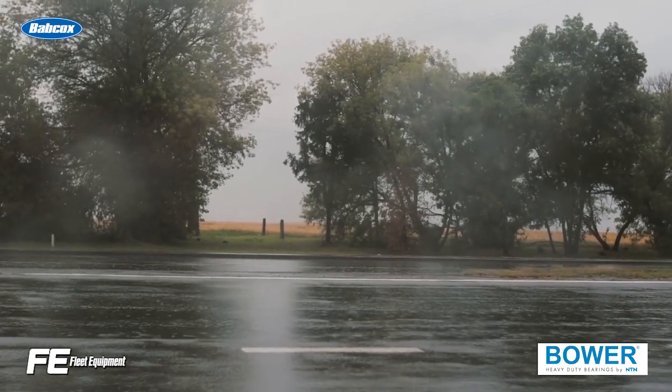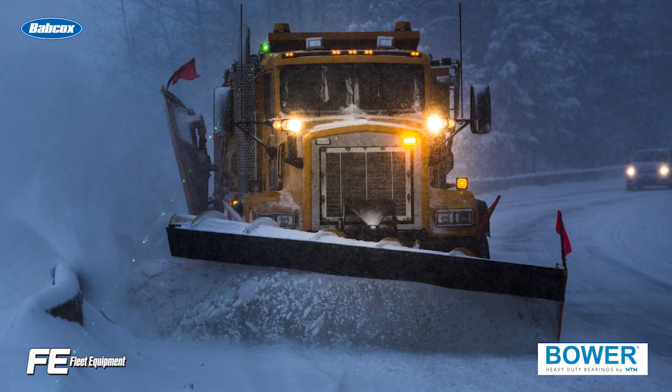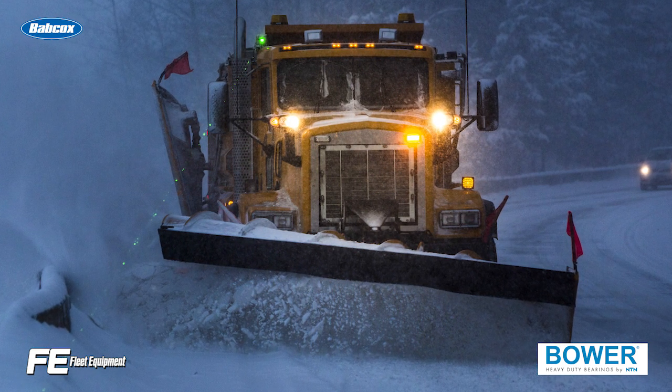Some telematics companies are also integrating real-time weather data, so you can see road hazards like impending storms or fog coming. These solutions could anticipate the likelihood of experiencing weather-related delays, including whether the driver needs to be rerouted or pulled off the road entirely.